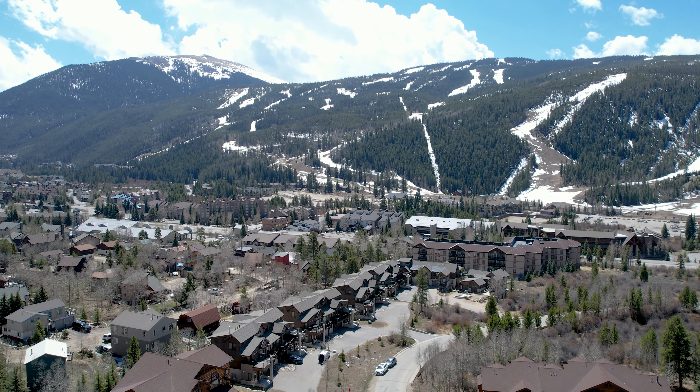If you're at all concerned about owning a home with three floors where you have to climb stairs up here in elevation, don't worry — this home has a residential elevator.